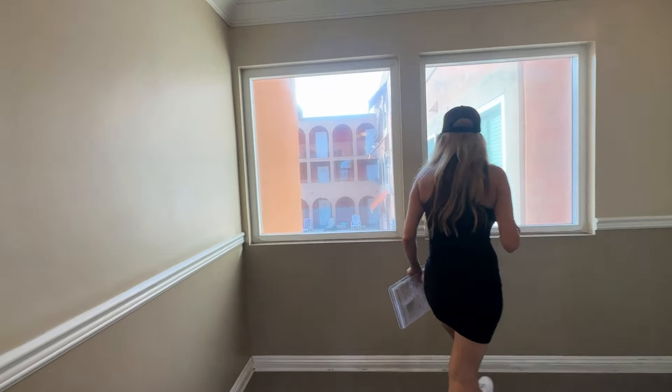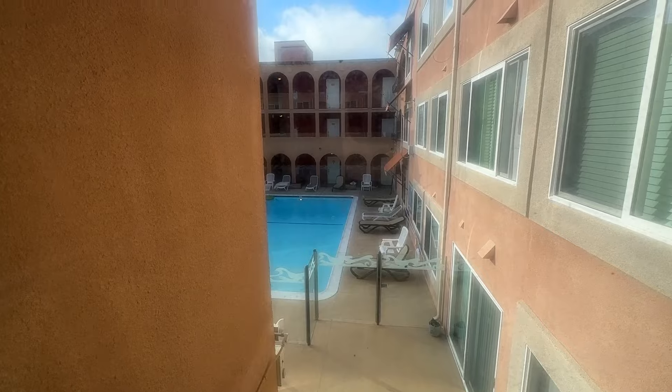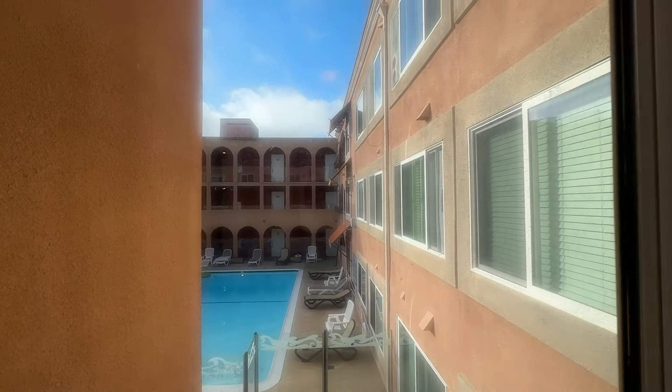You can actually see the pool area down here. That window kind of gives you more of a resort feel here, which I love.